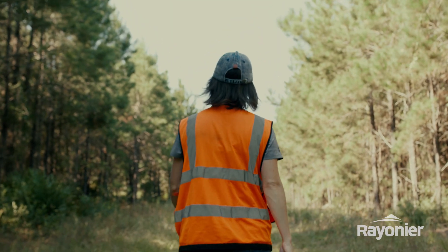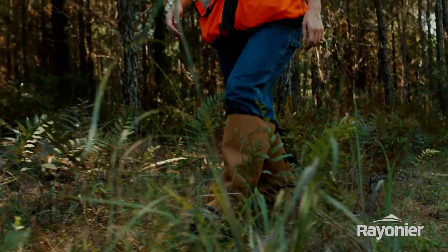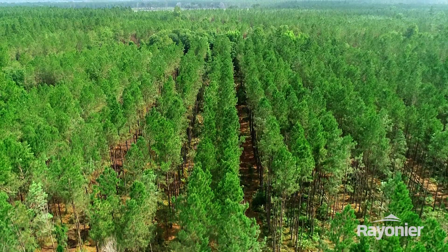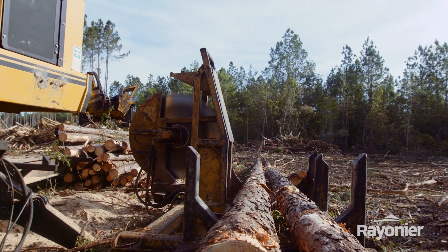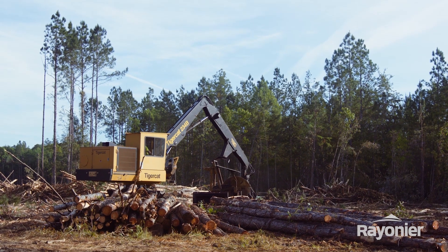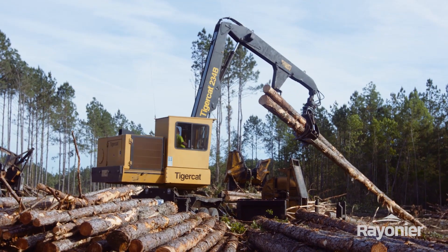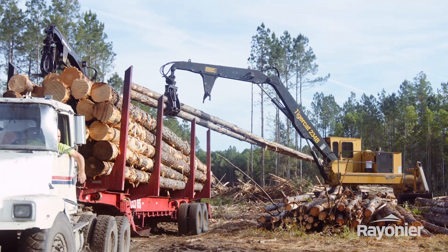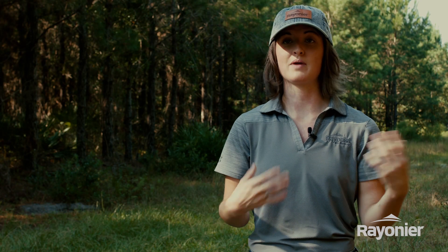In forestry, there are certification bodies that ensure that you as a consumer are buying products that came from sustainable forests — ensuring that the wood was sustainably sourced. The certifications make sure that we as forest companies are continuing to be good stewards of the land, which is something we've been doing for decades. Now we have this recognition, and you as a consumer can feel confident that when you're buying these forest products, you're buying something that's sustainable.